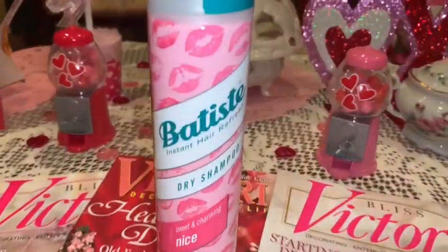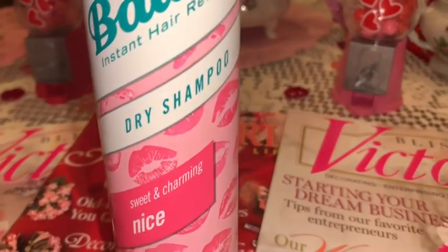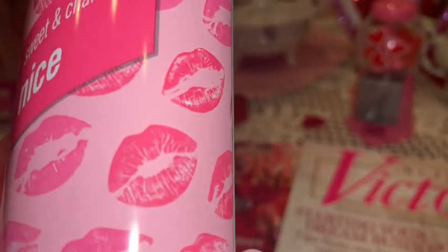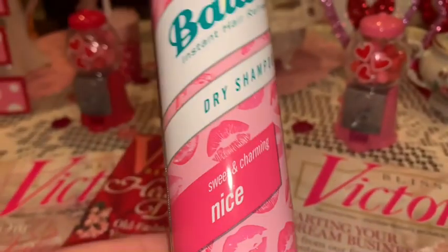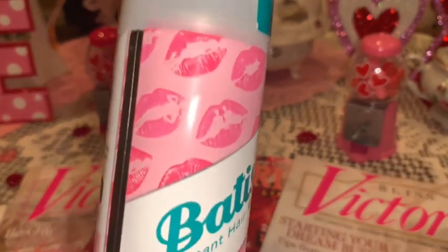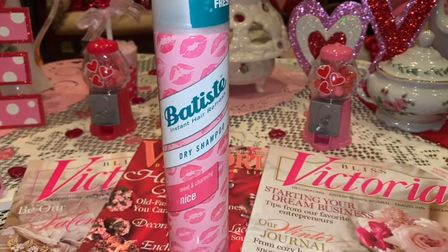Next I picked up this bottle of dry shampoo. I love the packaging — it's got a cotton candy pink background with bubblegum pink little lippies all over it. I don't use dry shampoo a lot, but I like to have it on hand just in case. I thought the packaging was really cute and very glam and girly. I think it was around five or six dollars.